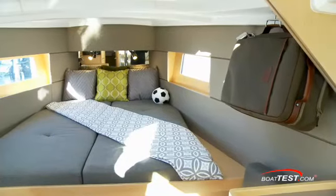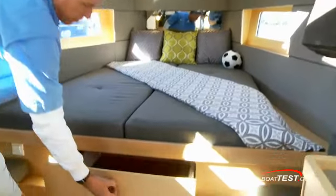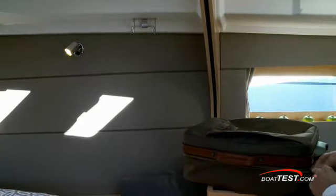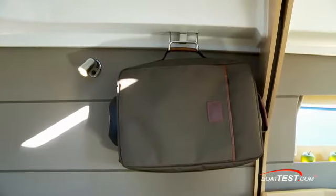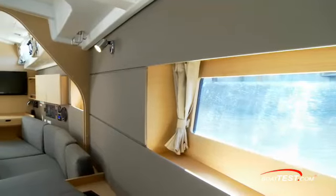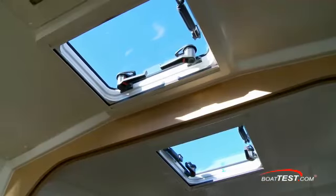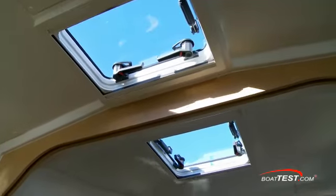Forward, rectangular deadlights provide light to the queen bed. Below is a deep drawer for clothing. Rather than blocking the open feel here with built-in hanging lockers, luggage hooks hold suitcases and garment bags that are packed at home and hung while cruising. Two more hull-side deadlights, cabin-side windows, and two opening hatches bring in more light and air.